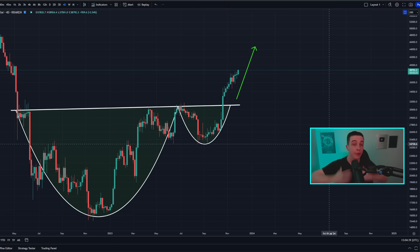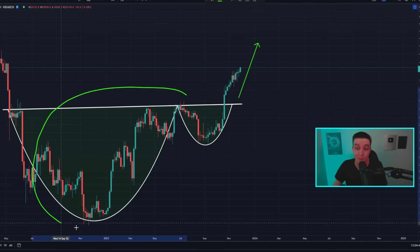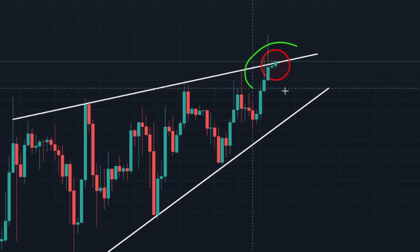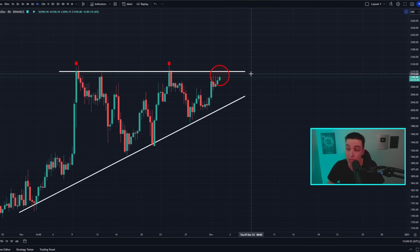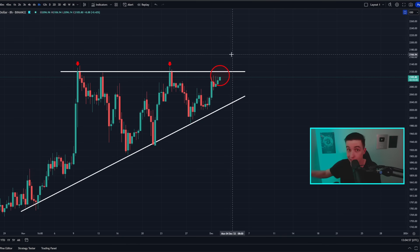Welcome back to the CryptoBot channel, everyone. My name is Josh. Right now Bitcoin is continuing the huge breakout from this massive bullish pattern, while the price is running into some short-term resistance. On top of that, the liquidation heat map is revealing where prices may be heading next, and Ethereum is getting much closer towards a major breakout, which I'll talk about later in the video.